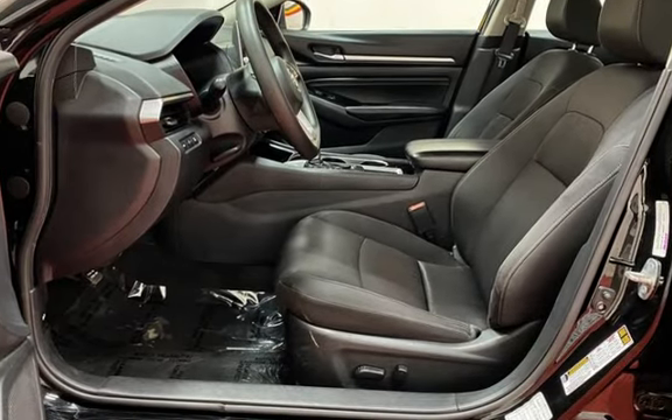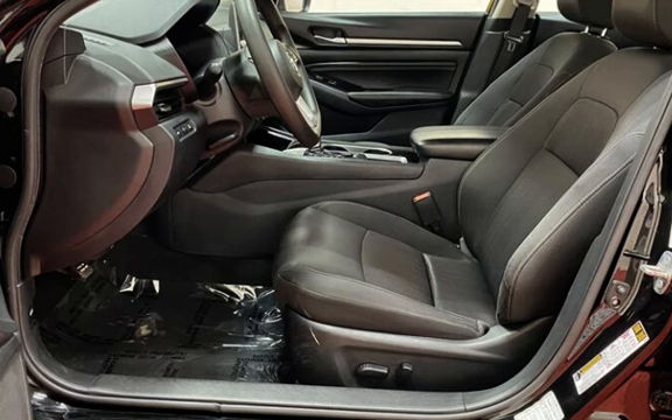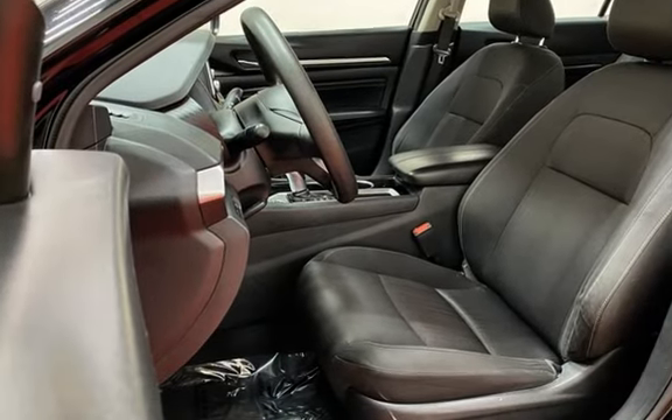Seat belt force limiters, power door locks, stability control, traction control, and wireless data link.